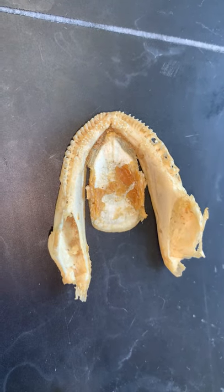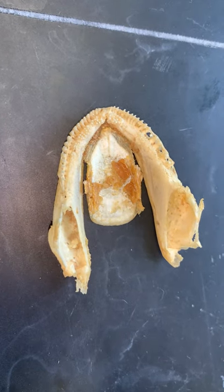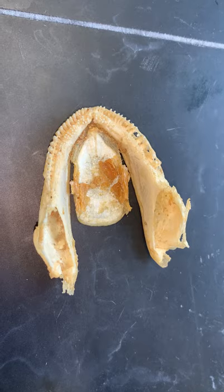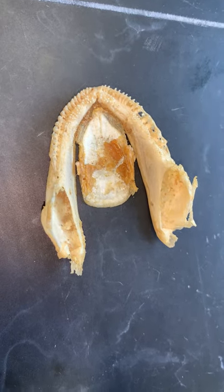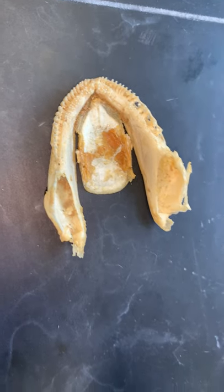This is a fish jaw, and it's kind of hard to see where they go in there, but basically they don't have a deep socket that they sit in. They just sit in a shallow indentation, and this is called acrodont.